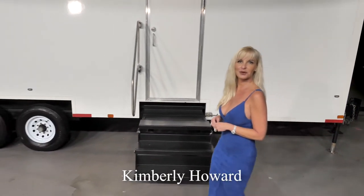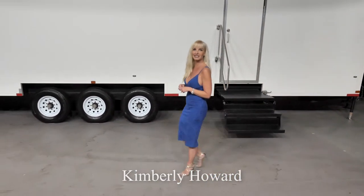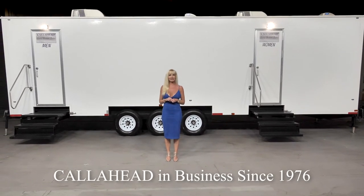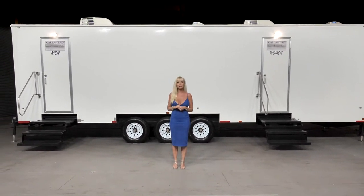Hello, I'm Kimberly Howard, employee of Call Ahead and wife of Call Ahead's president and CEO, Charles W. Howard. Call Ahead has been in business since 1976, delivering the world's best restrooms to New York.